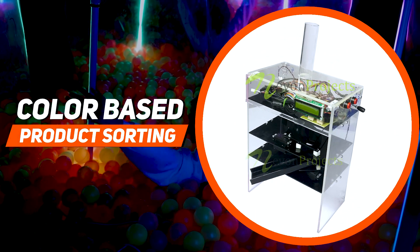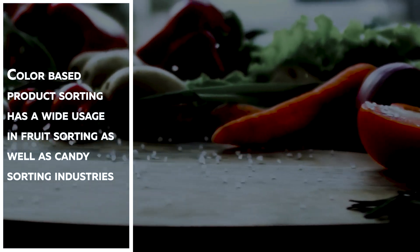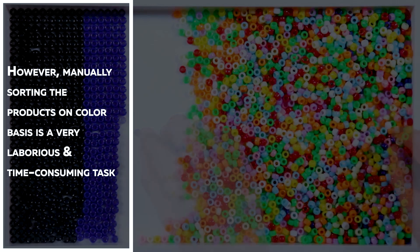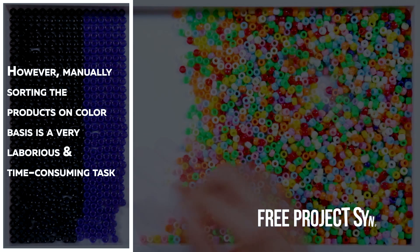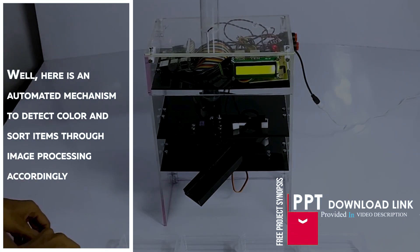Color-Based Product Sorting. Color-based product sorting has wide usage in fruit sorting as well as candy sorting industries. However, manually sorting products on a color basis is a very laborious and time-consuming task. Here is an automated mechanism to detect color and sort items through image processing accordingly.